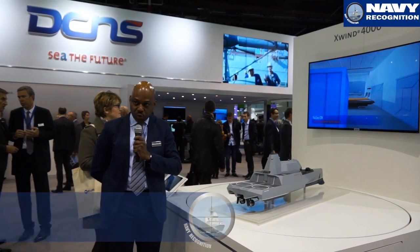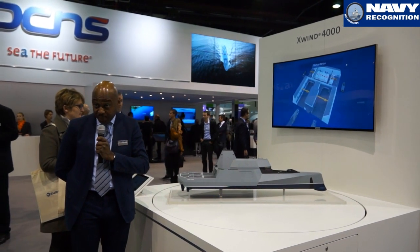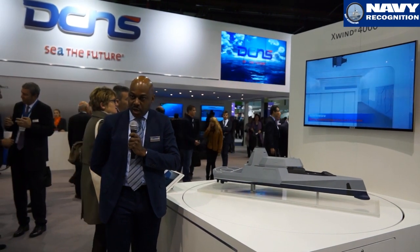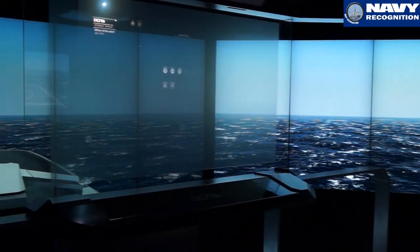I can introduce you to the X-Win 4000, which is our new concept for Euronaval this year. It's a concept ship with 8 major innovations, one of them being the next-gen combat bridge project, which is also visible on the DCNS stands.